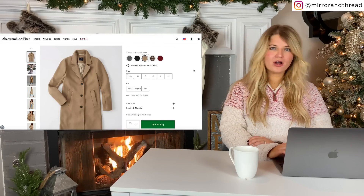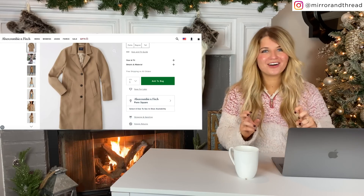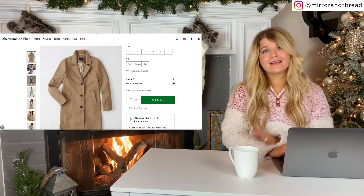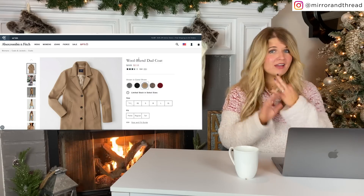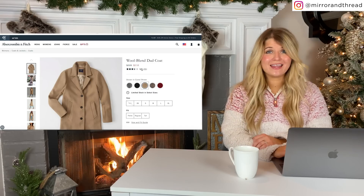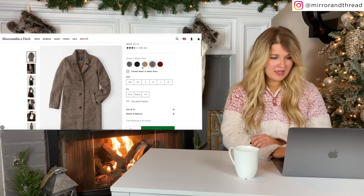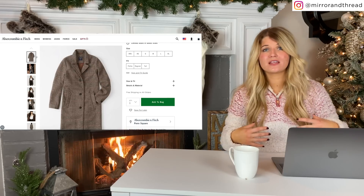A couple of quick Abercrombie outerwear favorites. I have posted this wool blend dad coat before — it's a great fit and great quality. All of their outerwear is really, really high quality — I highly recommend. You can get these for such a good deal right now — everything is 50% off at Abercrombie today. So this is $110 today, and I think that's pretty incredible for the quality of the coat. It also comes in a really cute plaid, a black, and a burgundy. They also have some warmer puffer coats that are on sale too.